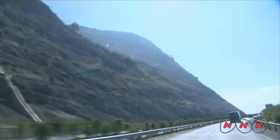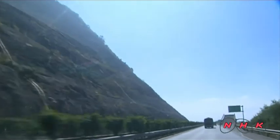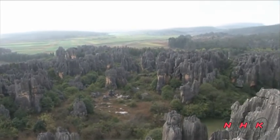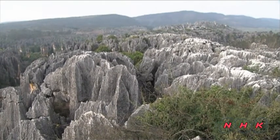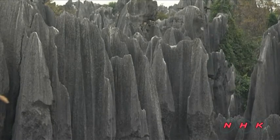The Chilin Karst area can be reached by travelling west from Laibo towards the border with Vietnam. Chilin means stone forest, and it's not difficult to see why. This limestone plateau was elevated from the seabed and cracked by seismic activity, and then the cracks were eroded to create sharp peaks.